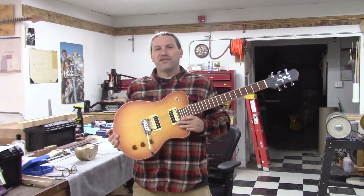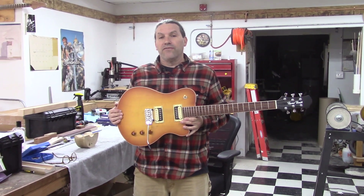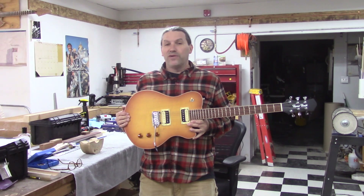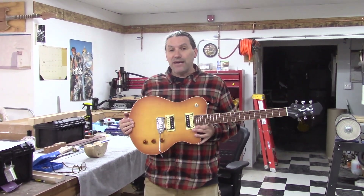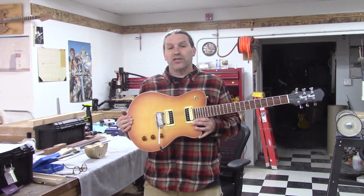Hey everybody, this is Matt. We're at Texas Toast Guitars. Thanks for watching. We are still in the middle of our weekend-long sale that went from Black Friday through Small Business Saturday and into Cyber Monday. After Cyber Monday, all these deals are going away, so I want to tell you guys about them just real fast.